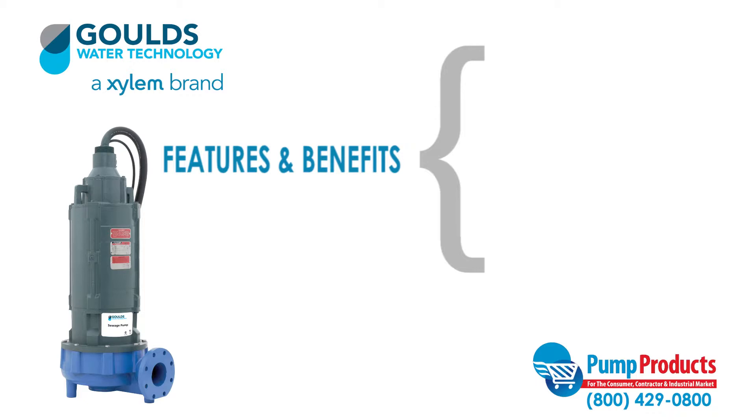This series also features a cast iron, two-vane, closed design impeller for high efficiency and maximum wear life.